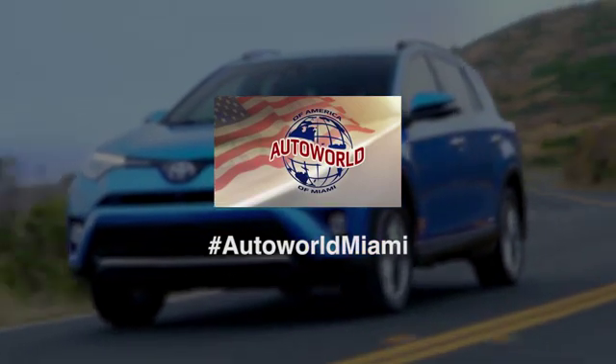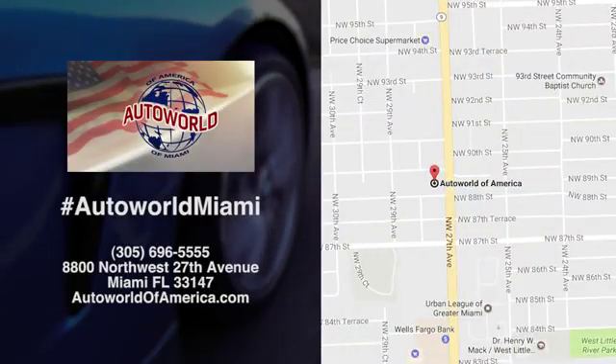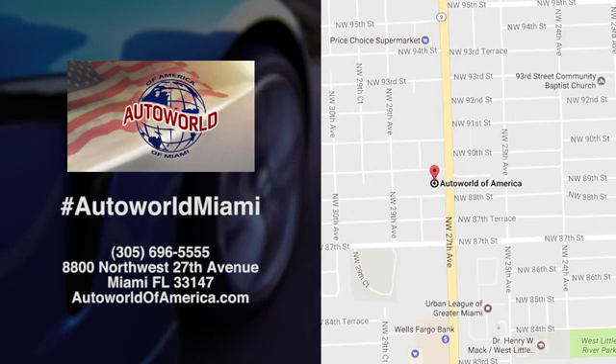At AutoWorld of America, we have an incredible inventory. We're conveniently located at 8800 Northwest 27th Avenue in Miami, Florida.